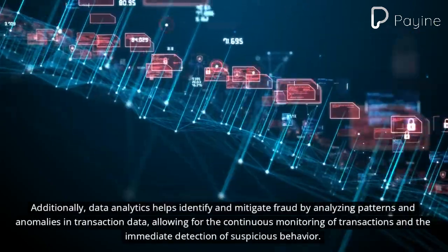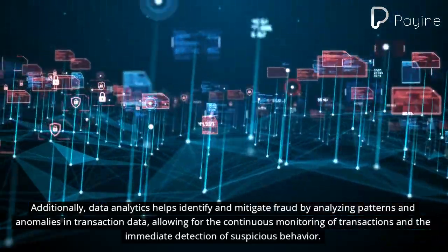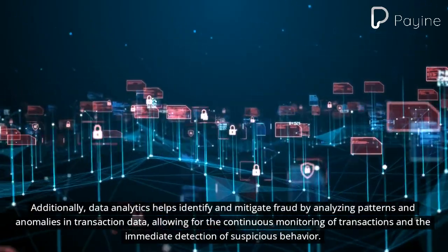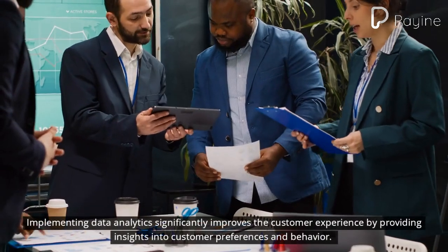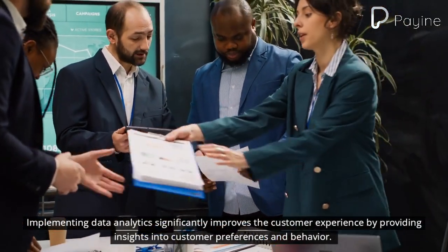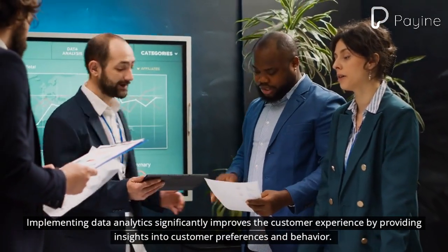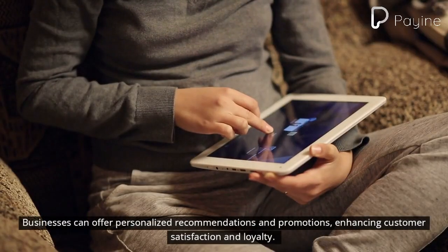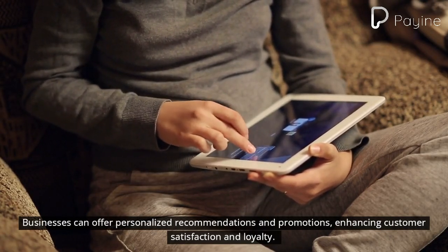Data analytics helps identify and mitigate fraud by analyzing patterns and anomalies in transaction data, allowing for the continuous monitoring of transactions and the immediate detection of suspicious behavior. Implementing data analytics also significantly improves the customer experience by providing insights into customer preferences and behavior, enabling businesses to offer personalized recommendations and promotions, enhancing customer satisfaction and loyalty.